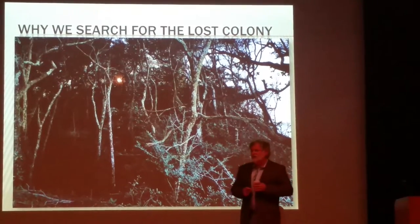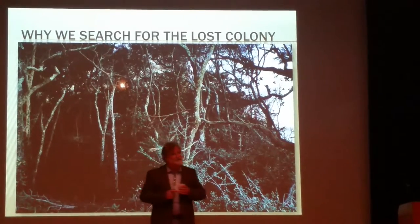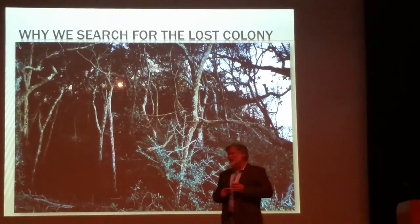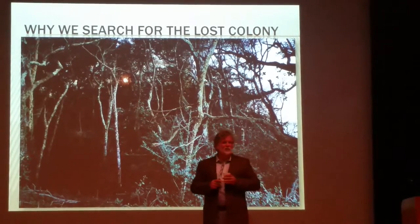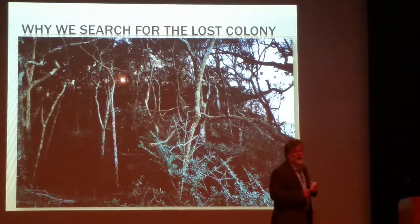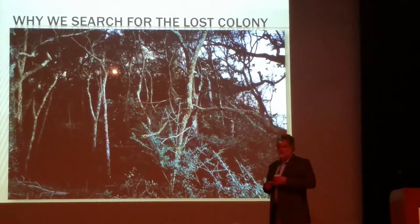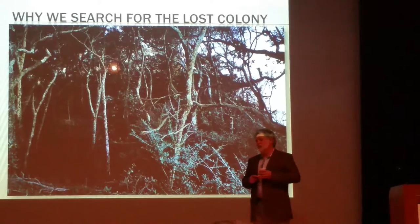We may never find a body of a Lost Colonist. That's what you have to do if you're doing DNA tests — you have to find bodies.